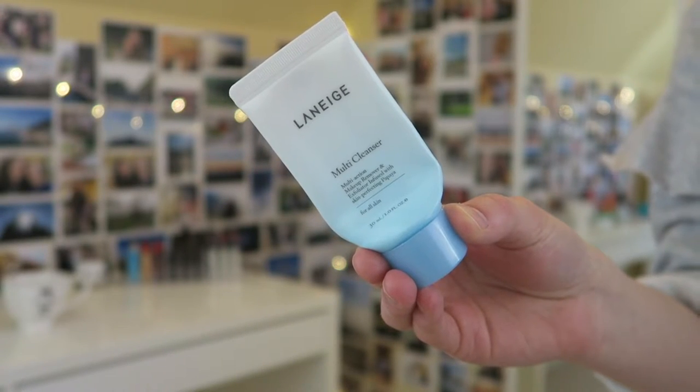Next I have another Laneige sample — the multi cleanser. I love this cleanser; it's pretty hydrating but also exfoliates without any beads, so it's almost like a chemical exfoliation, which my skin prefers. Compared to the Origins ginseng scrub that has little beads my skin doesn't love, my skin really liked this one. I think I'll have to repurchase it really soon.